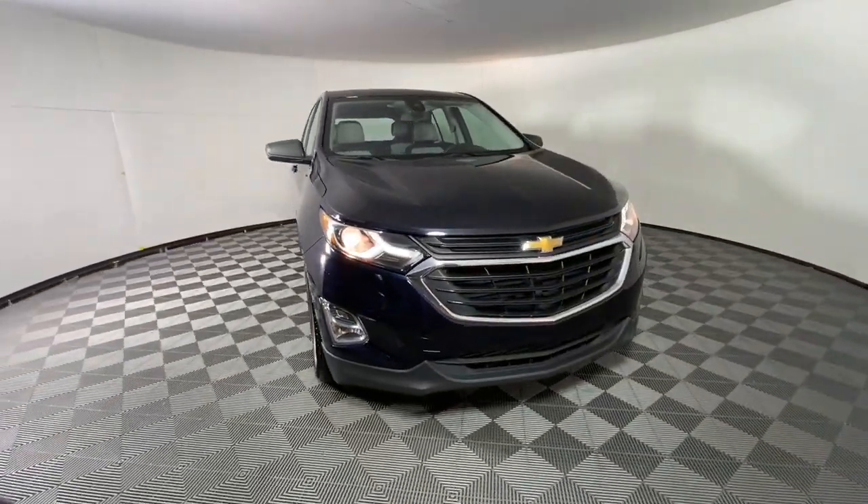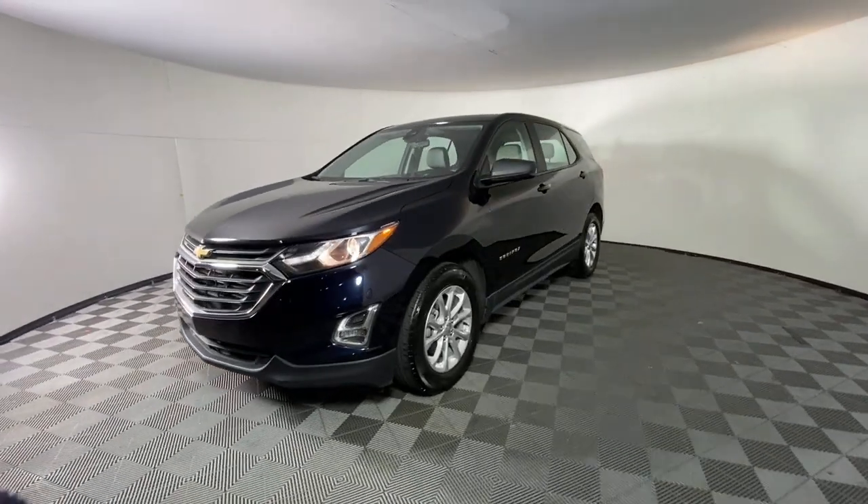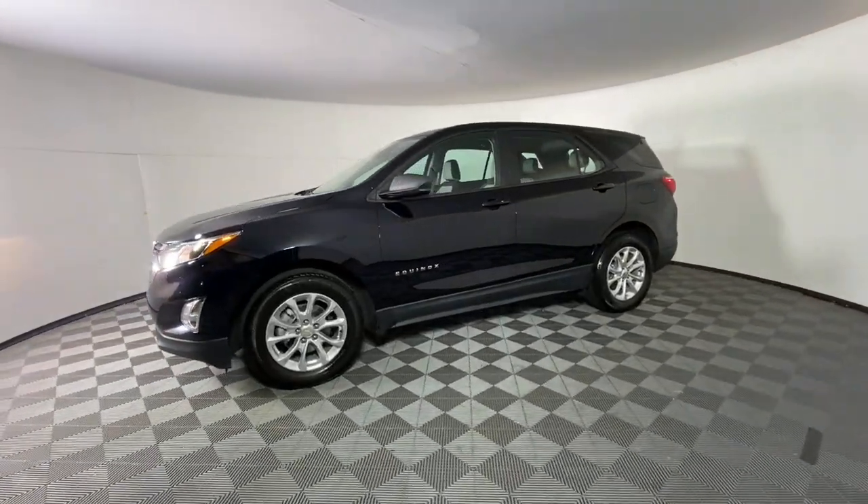Take a moment to check out the 2020 Chevrolet Equinox. This vehicle is an outstanding buy with fewer than 70,000 miles on the odometer.